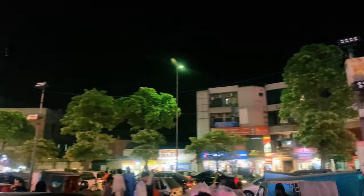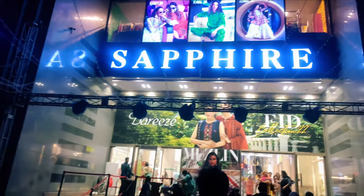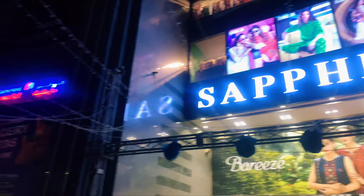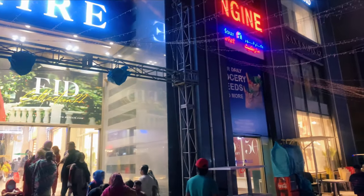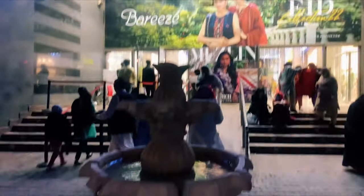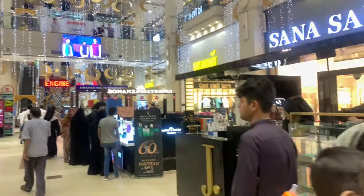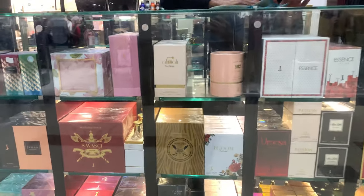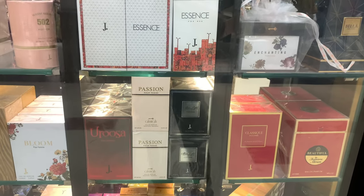Look at that. There are multiple shops here. So many brands here. This is the J-dot store. Look at that. You can find different variety here.